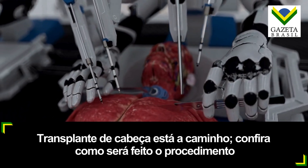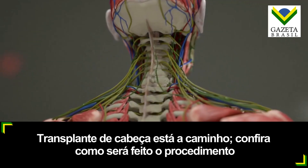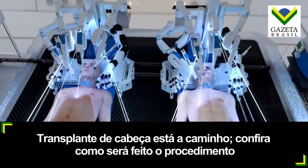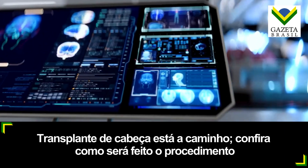Deep incisions are carefully made around the neck to expose the necessary structures, including the carotid and vertebral arteries, jugular veins, and spine. With the help of specialized AI algorithms, BrainBridge tracks both muscles and nerves during surgery to facilitate seamless reattachment.